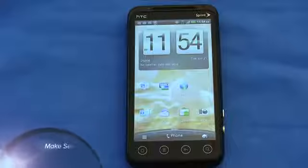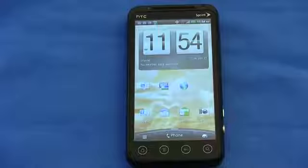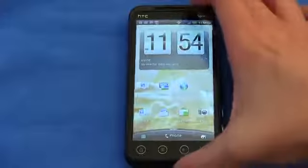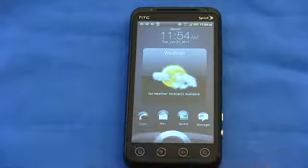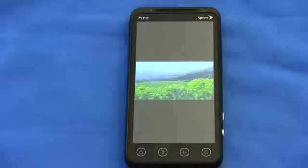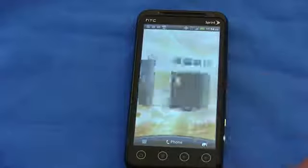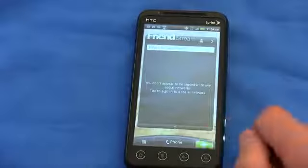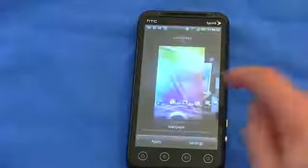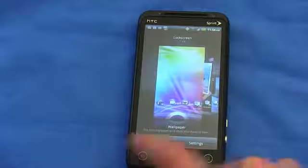Sense is essentially a skin that sits on top of Android, which is very customizable, and this is HTC's custom Sense on top of Android Gingerbread — so you're getting the most recent phone OS. On the lock screen, you can customize any of the four icons and jump right to them. So if you wanted to jump into gallery, you could just drag it down. If you want to just unlock the phone, you slide that up. You can set any of those four shortcuts to whatever you choose, very easily.